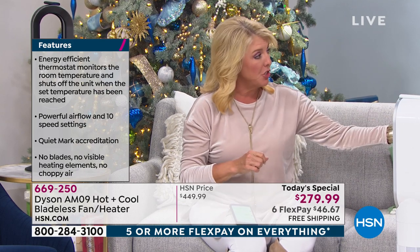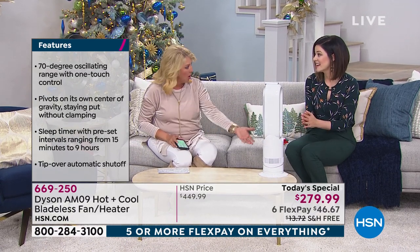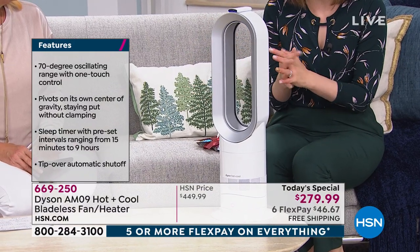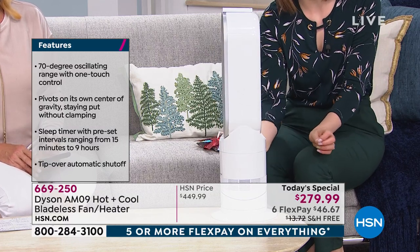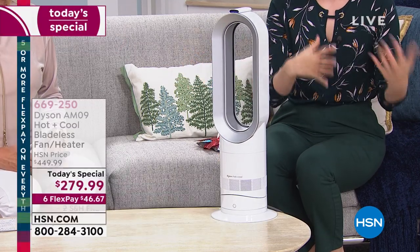I love the portability — it is so lightweight, you can literally pick this up and move it anywhere you want and plug it in. Whatever living space you're currently in, it's going to be the perfect temperature for you. It's less than 24 inches tall — only 5.9 pounds — so it really is lightweight but you've got all the power you've come to know from Dyson. It also has a really long 5.9-foot cord.